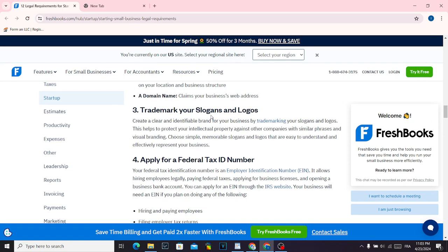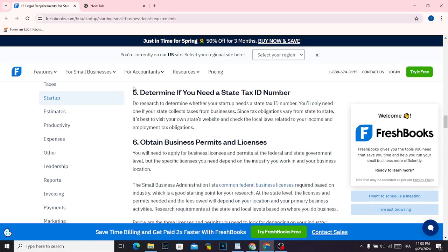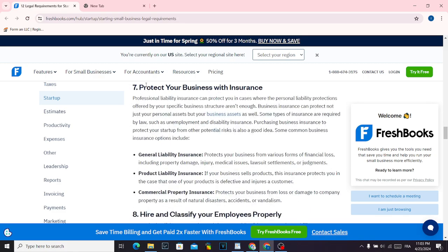The third thing is trademark your slogans and logos. The fourth thing is apply for a federal tax ID number. The fifth thing is determine if you need a state tax ID number. Then obtain business permits and licenses, and protect your business with insurance.